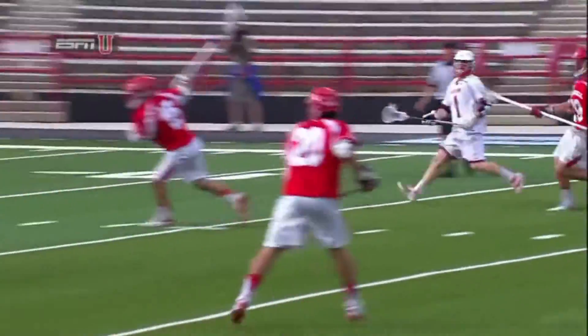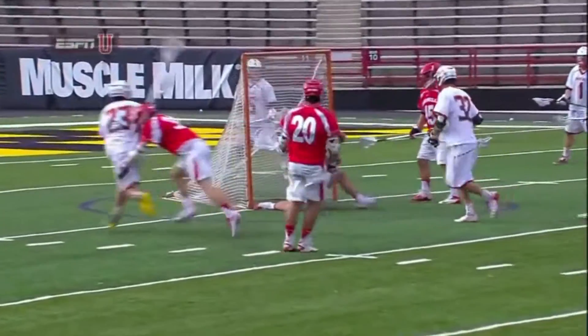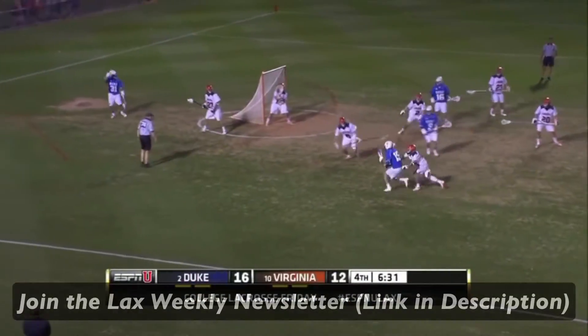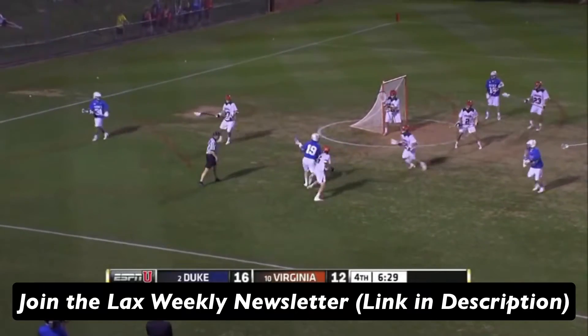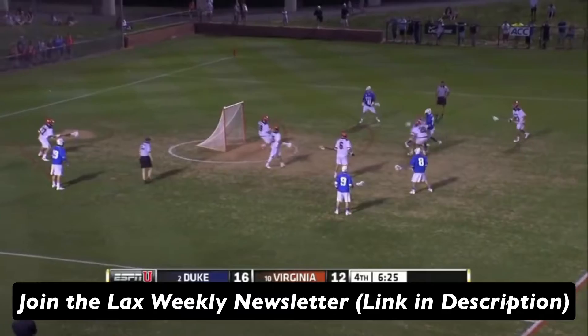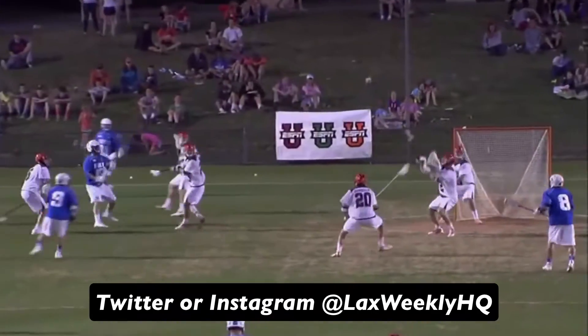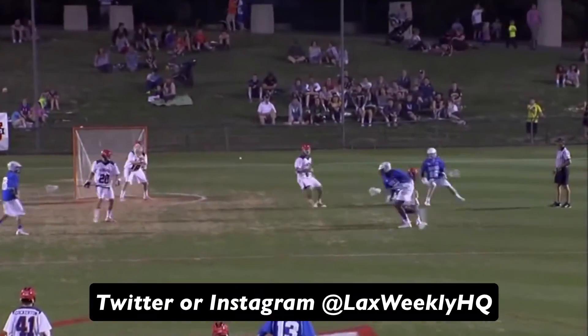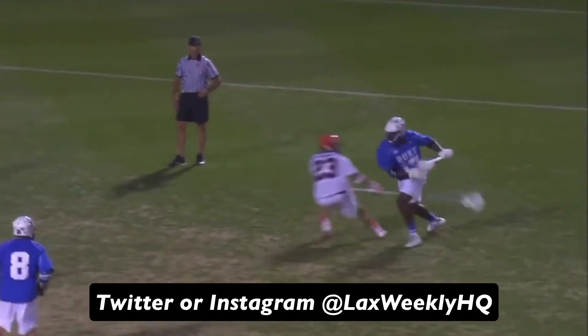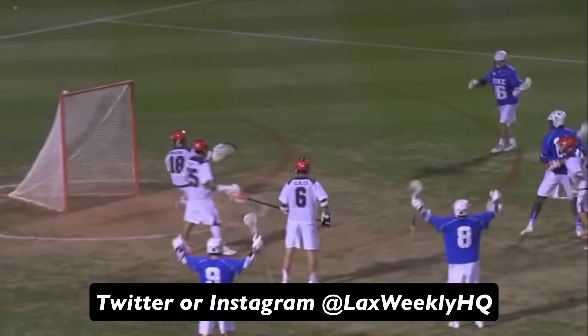Before we get started, would you mind if I sent you an email each week with exclusive film breakdowns and drills to help you become a better lacrosse player? If the answer is yes, please go join the Lax Weekly email newsletter down in the description. More than 500 of you have recently subscribed, which is incredible. You can also follow me on Twitter or Instagram at LaxWeeklyHQ. My goal is to help all of you become great at this sport that I love so much, so now let's get into the video.